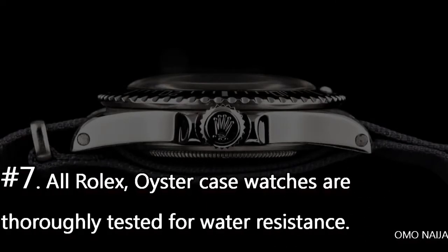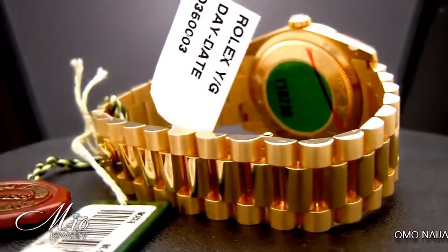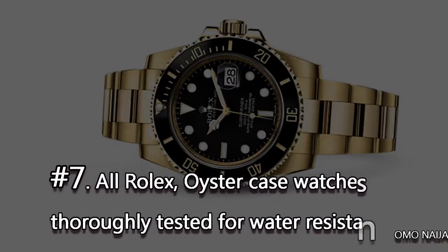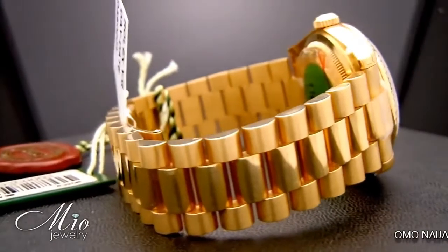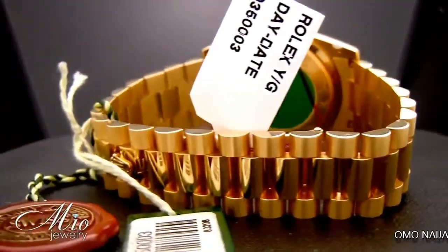Number 7. All Rolex Oyster case watches are thoroughly tested for water resistance. A watch is placed in a small chamber that is filled with air, and if the pressure changes, it means that air leaked into the case. The test is complex, because Rolex employs a system for testing if water can penetrate the case.